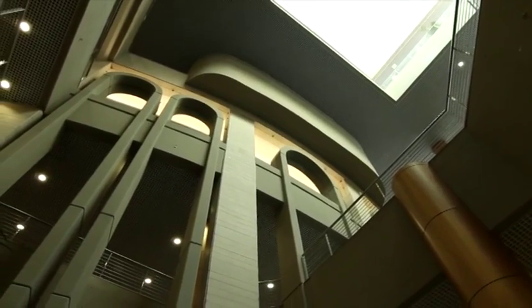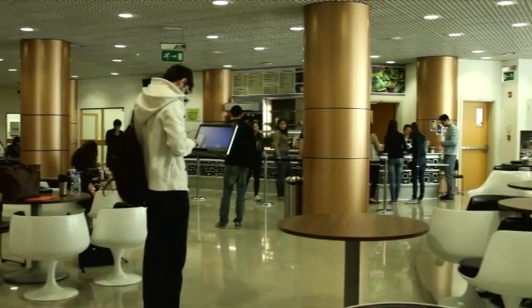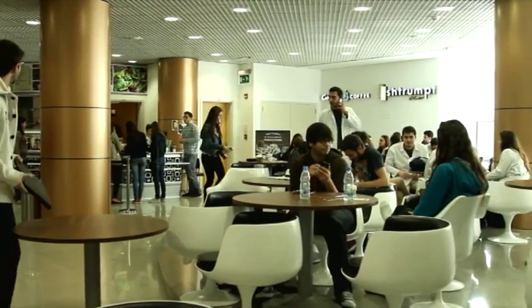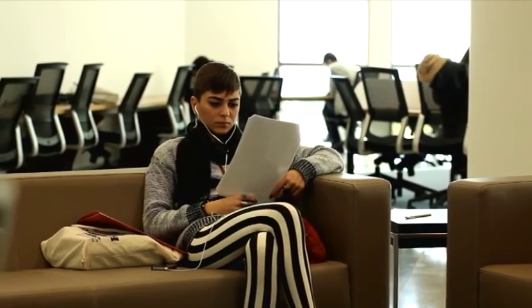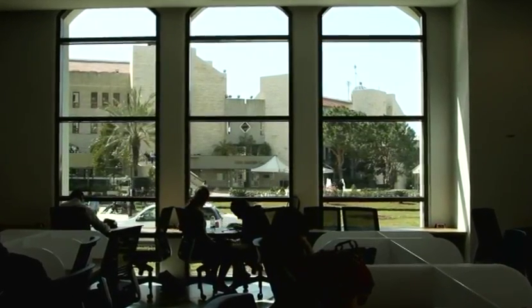Ever since its conception, it was always the intention to create a health sciences center at LAU which is built around people, along with technology. The creation of the Gilbert and Rosemary Chaguri Health Sciences Center embodies all our visions at LAU. It is designed to motivate students and promote learning, to provide a personalized and inclusive environment, and be flexible in the face of changing needs and educational trends.